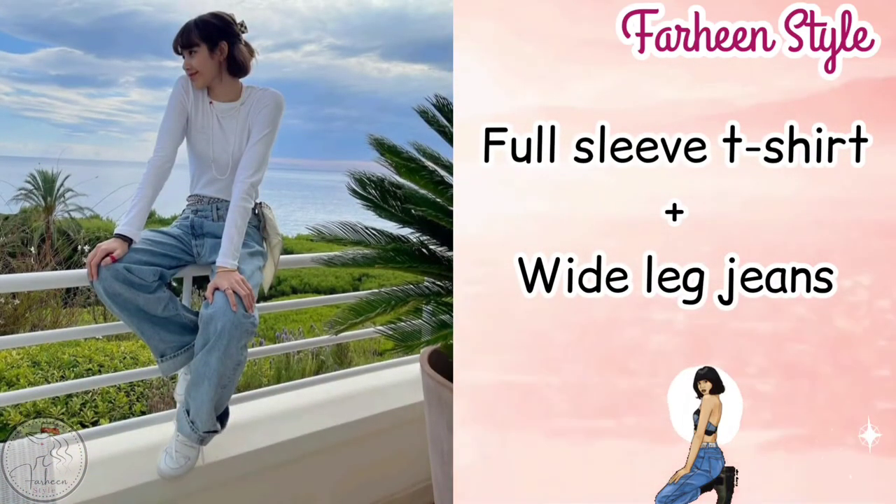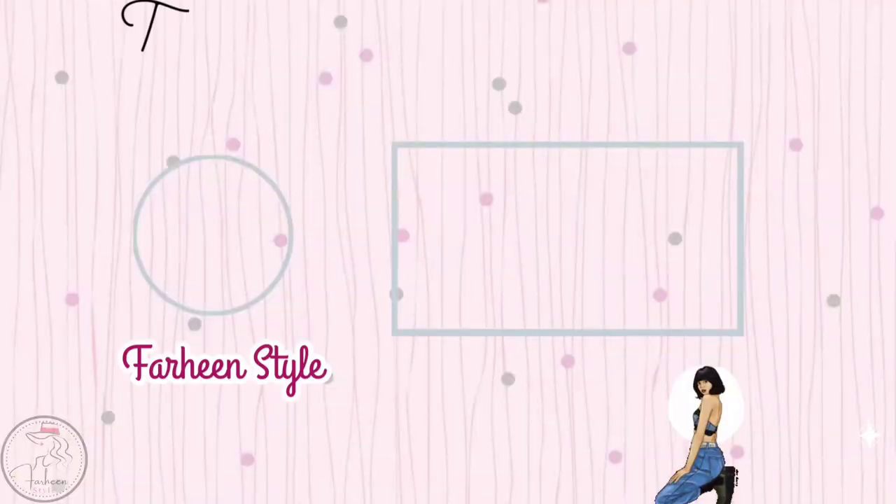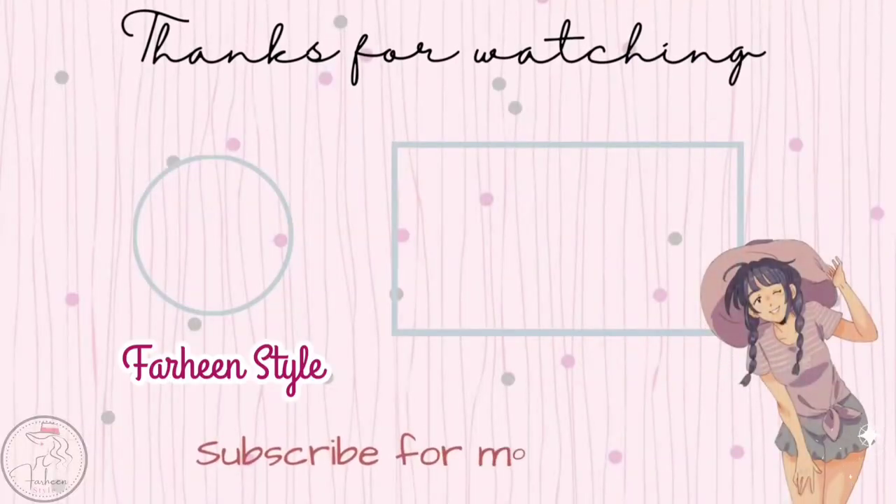The last outfit is square neck check smock blouse with black pant. Fans, if you are interested to watch other Blackpink members' outfit names, I have shared videos here you can watch. I hope this video is helpful for you. Thanks for watching, see you again in my next video, bye.